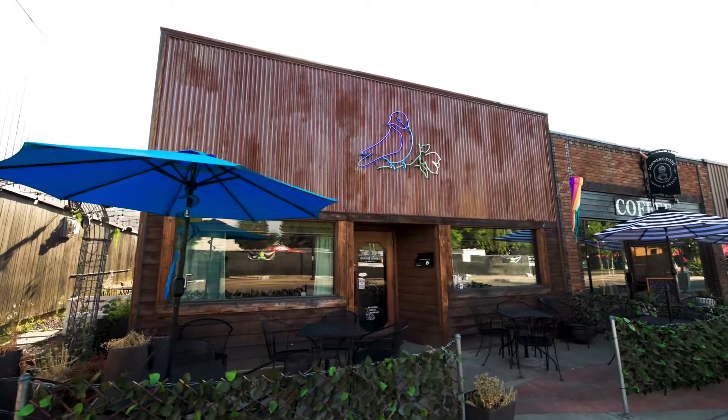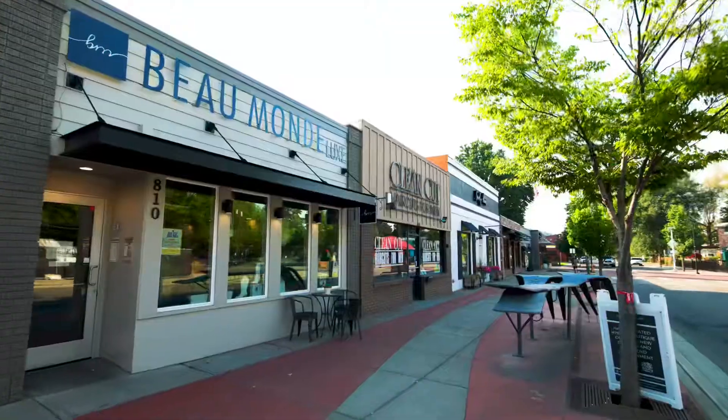Here in Midtown on 4th Street there are some really cool little shopping areas and also some amazing restaurants.